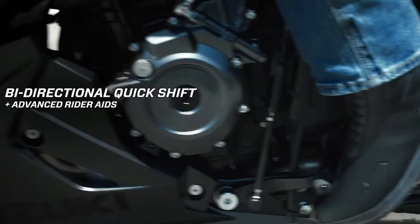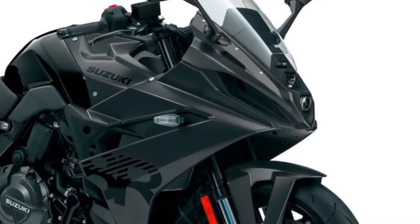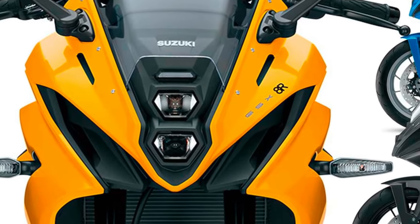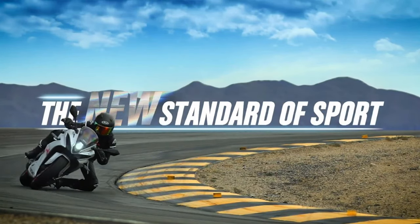Electronic systems: Modern electronics play a crucial role in the GSX-R8R's performance. It features a sophisticated suite of rider aids, including traction control, anti-lock braking system (ABS), and multiple riding modes. These systems enhance safety and allow riders to tailor the bike's behavior to their preferences and riding conditions.